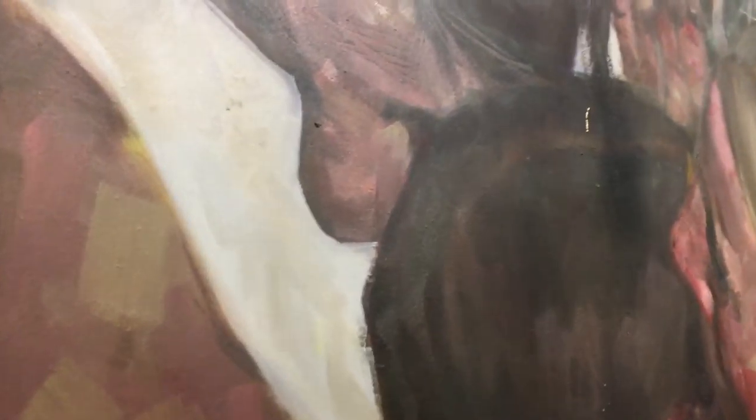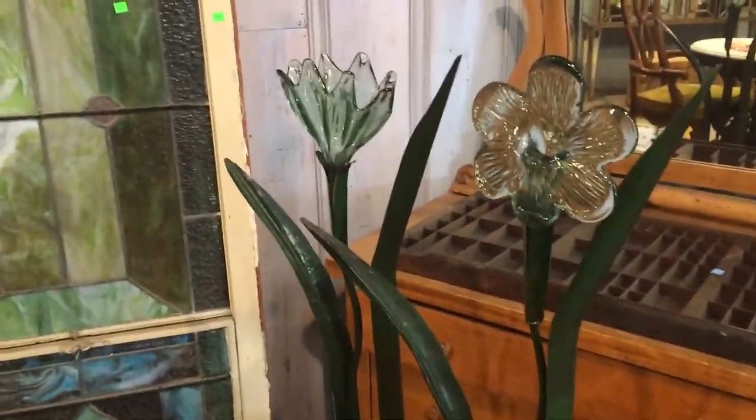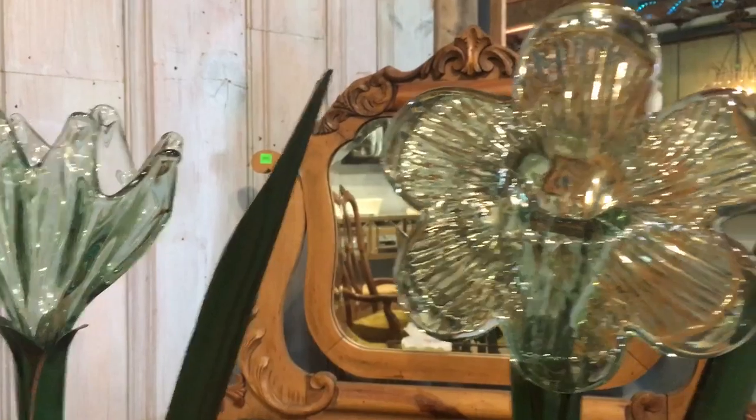Moving on, we've got these flower sculptures here — they're like $30, glass tops and the rest made of metal.